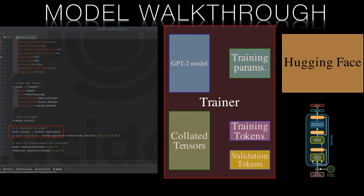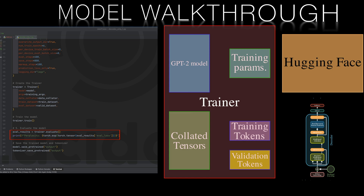On my hardware and with these parameters, training takes around 24 hours. Once complete, we can compute the model's perplexity on the validation set. Perplexity is a measure of how well the model can predict the next token in the sequence — lower perplexity values indicate better performance. In the next video we'll look at further measures beyond perplexity.